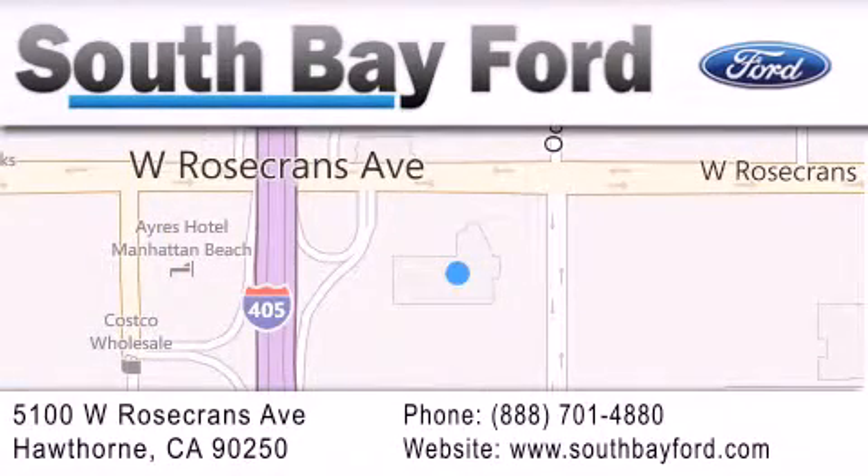Stop by our showroom at 5100 West Rosecrans Avenue in Hawthorne or visit us online at southbayford.com.